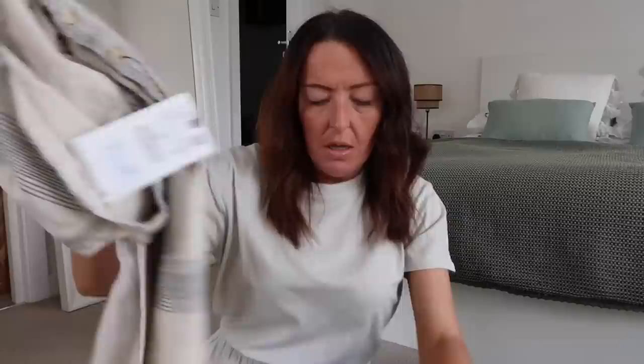Now these are the linen trousers I got to go with his linen shirt — navy with a drawstring waist and turn-ups. That's going to look lovely together for when we go to Café del Mar. Really nice, very pleased with those.